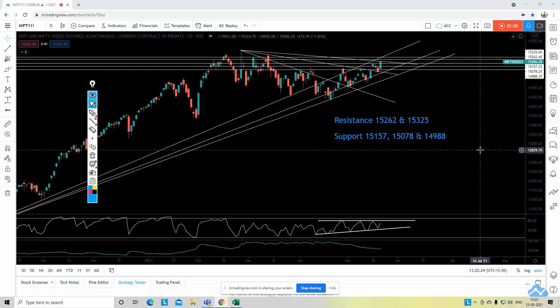With respect to Friday's closing and price action, we have three supports and two resistance levels, clearly mentioned on the screen — you can take a screenshot. The first resistance is 15,262 and the second resistance is 15,325. Nifty closed on Friday at 15,206, so the first resistance is quite close — about 55 points away.